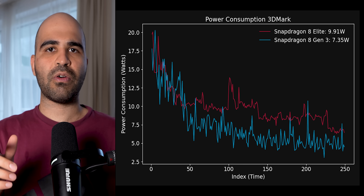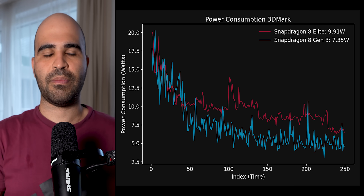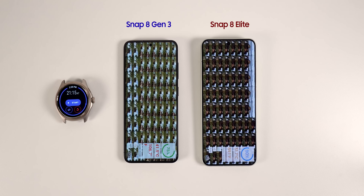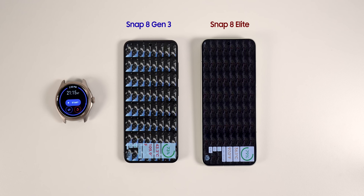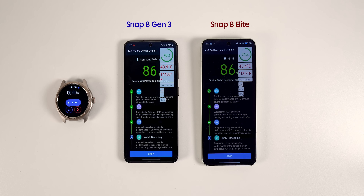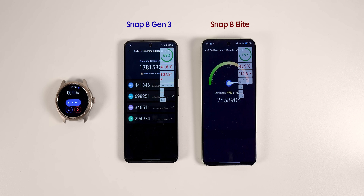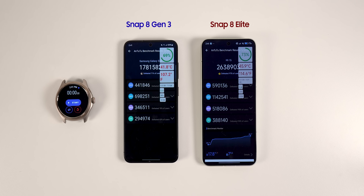Running Antutu next showed a similar observation. Around 60 percent into the test, the Galaxy was 3 degrees Celsius hotter, but since it throttled earlier, by the end of the test the Xiaomi 15 with the Snapdragon 8 Elite got hotter. Regarding the score, the Snapdragon 8 Elite got 2.6 million while the Snapdragon 8 Generation 3 got 1.7 million.